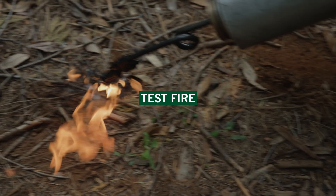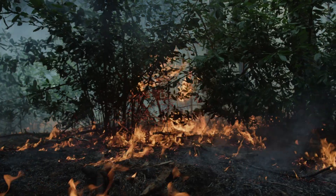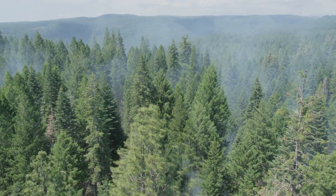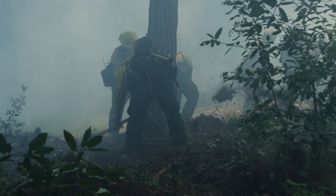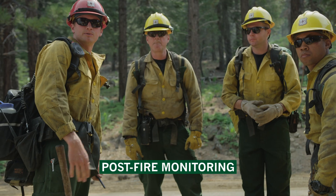Once all personnel are briefed and the weather is checked one more time, it's time to light a test fire. The burn boss and other personnel will observe the test fire's behavior and effects to ensure it will meet the burn plan's objectives. We're implementing a beneficial prescribed fire. The prescribed fire will continue until all resource objectives are met — this could be all day, even into the night. Weather is continually monitored during the burn period, as well as the fire's effects and smoke dispersal. Firefighters also continually patrol the perimeter of the prescribed fire to make sure it stays within the containment barriers. After all ignitions are complete, firefighters stay on scene for several more hours and will continue visiting the prescribed fire over the next several days to monitor conditions.